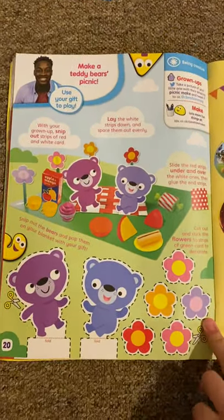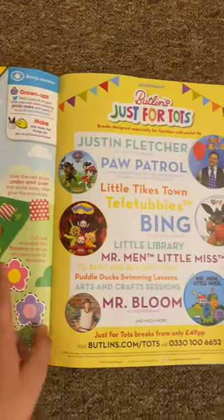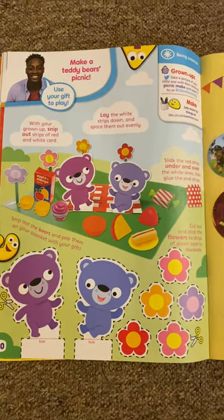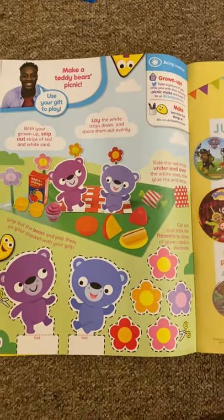And then we've got make a teddy bear's picnic. Now this is not from a TV show, but you can actually add your picnic food. You would take the food and cut these out, and maybe you can use the base of it to make a picnic blanket. It would be nice to go on a picnic — I would love that.